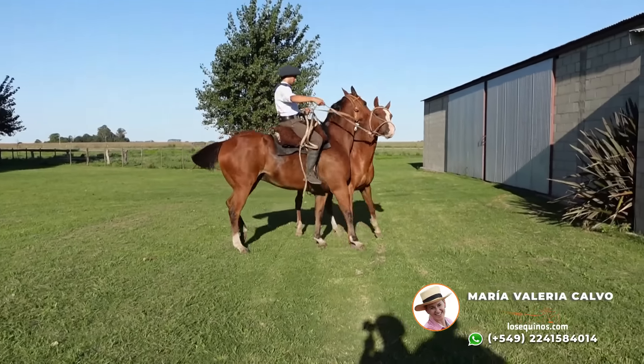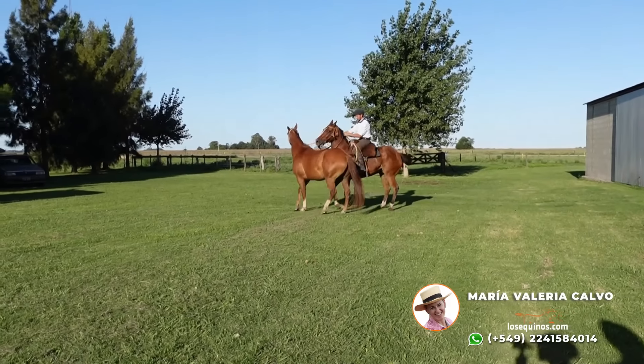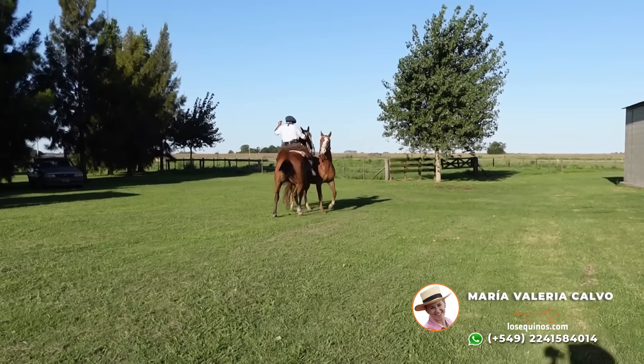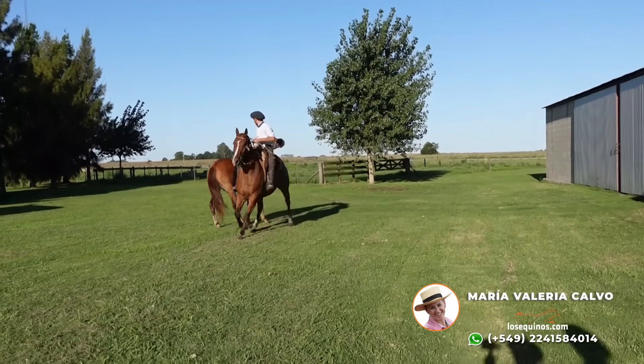Te empuja, pecha. Ahí estamos. Ahí está Guille.